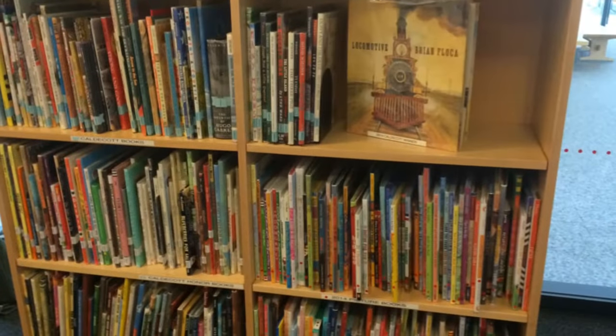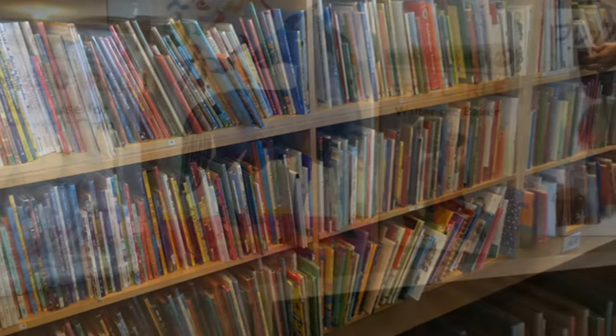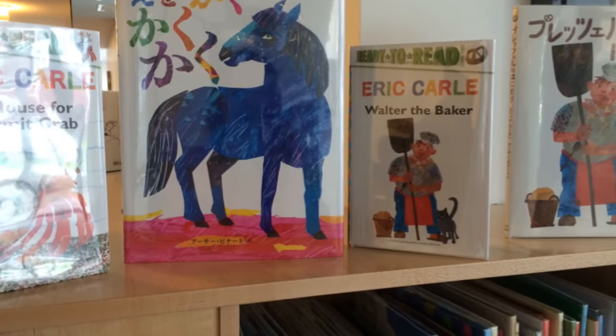After that, we spent time in the museum's incredible library of picture books. You could grab one to read on your own or take part in a scheduled story time.